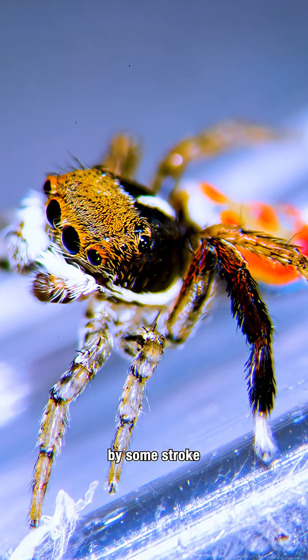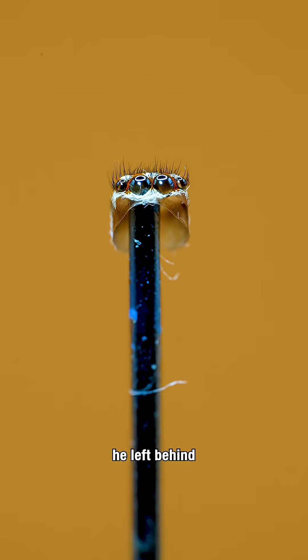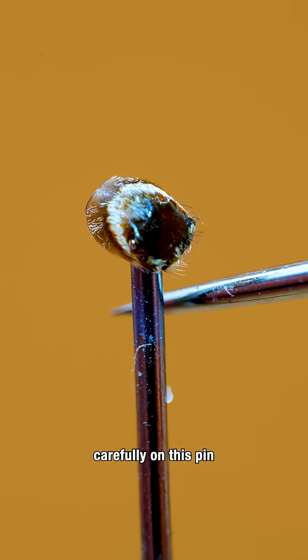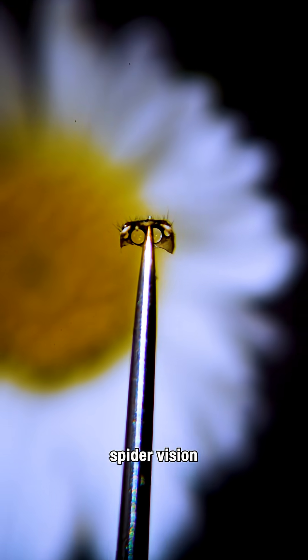And by some stroke of pure luck, Jeremy decided to molt and he left behind this tiny helmet. So I put it carefully on this pin, and now with my microscope I can show you spider vision.